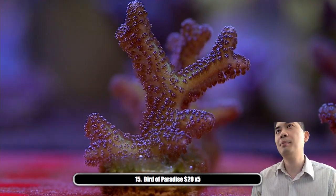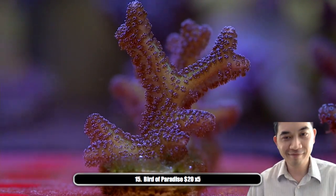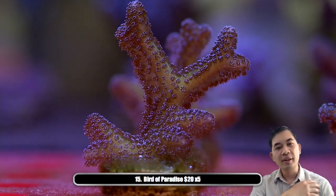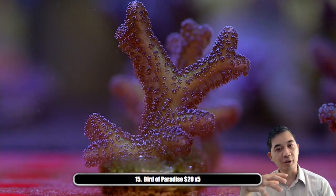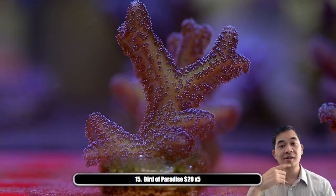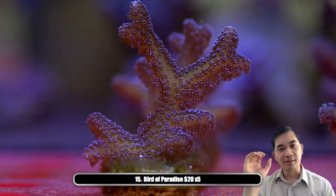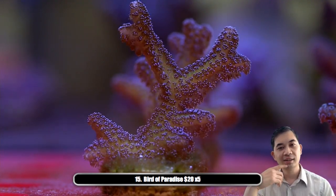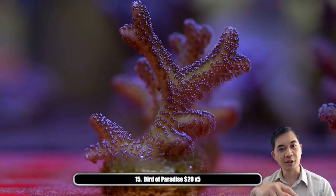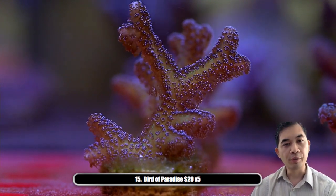We're going to go over about four different types of bird's nests. The bird of paradise is my personal favorite — it tends to be the most multi-color of all of them. It has almost like a prismatic, shimmery skin that transitions from teal to yellow back to green. Oftentimes it's got purple polyps, has different colored tips — very cool and fast growing.